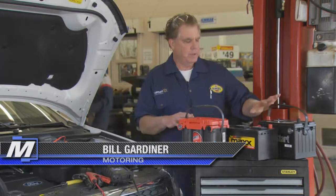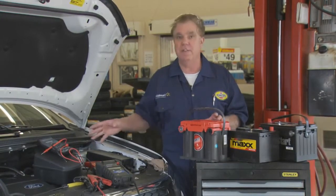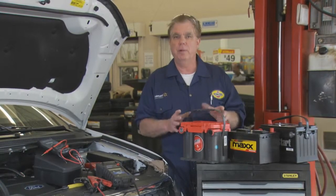When you go to the batteries, you may have a number of different selections. First of all, we're going to look at the BCI group size — that's what describes the physical fitment of the battery that physically fits your vehicle. This Ford Edge takes a BCI group 59 battery, which describes the terminal layout and dimensions.